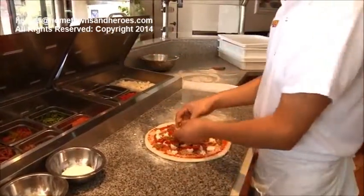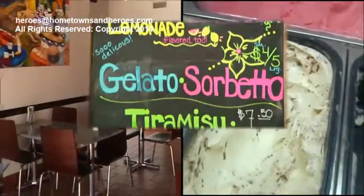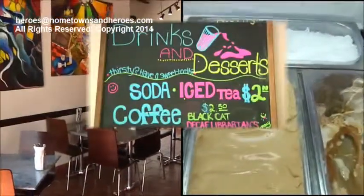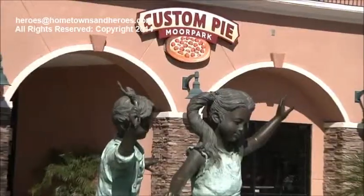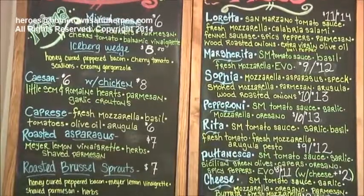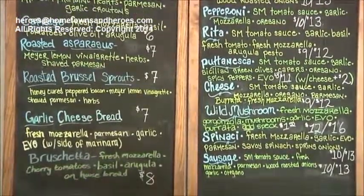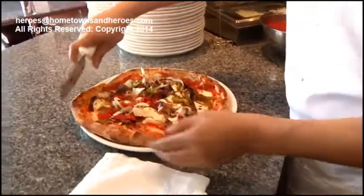Everything from the meats that we choose and the cheeses that we put on our pies, to the gelato that we serve and everything else in between, is an important part of the good experience that is great pizza. We have so many wonderful and delicious pizzas to choose from. You're sure to find something that you enjoy. And if you don't, it is Custom Pie — certainly we can make anything to your liking.